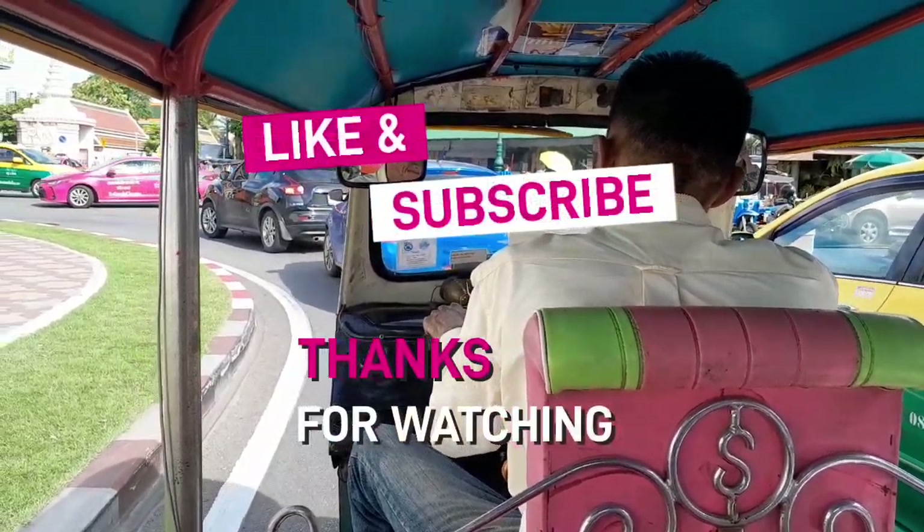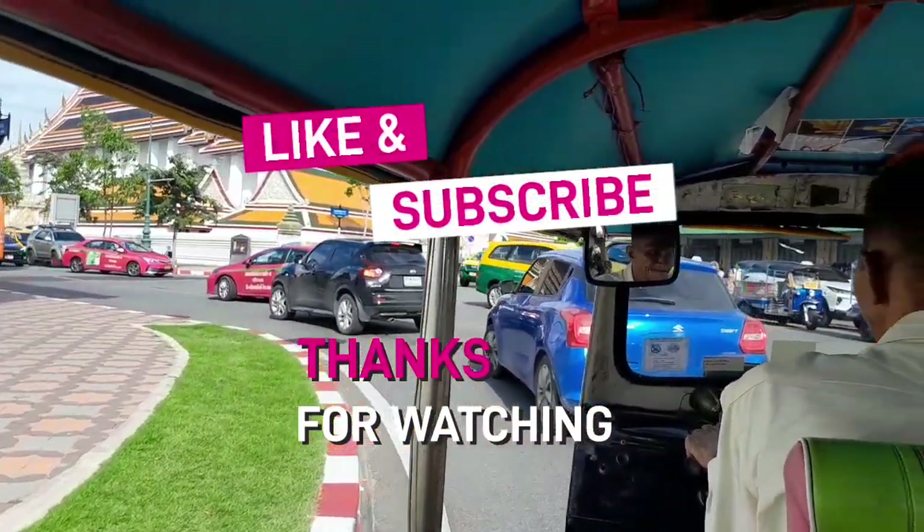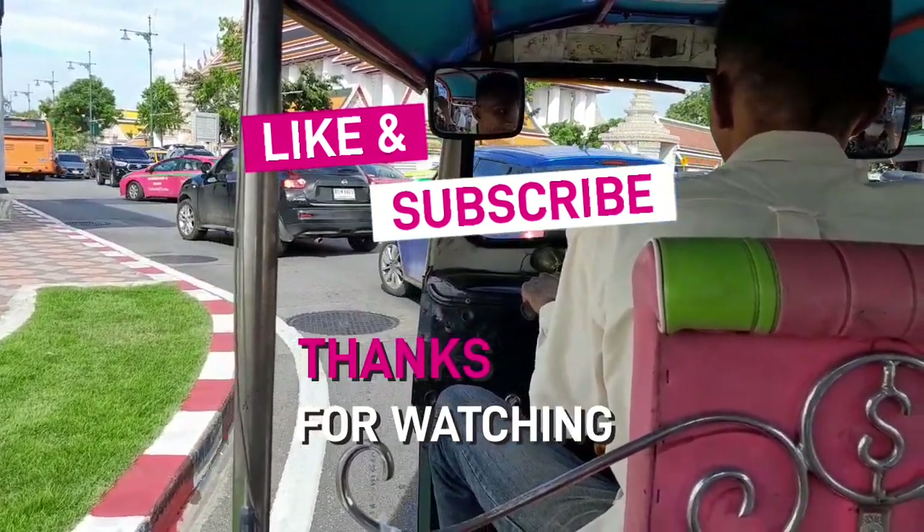Please give me a thumbs up if you enjoyed this area and this video. For those who have not subscribed to my channel, please do subscribe. Thank you very much for your support and for watching. I will see you in my next video. Bye.